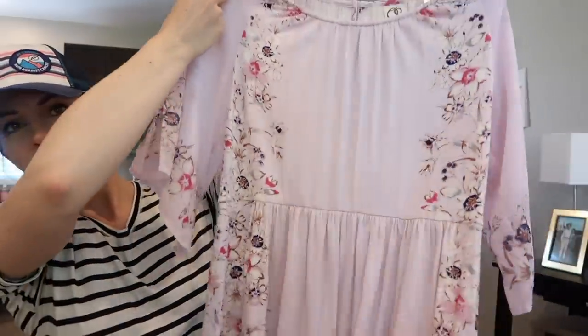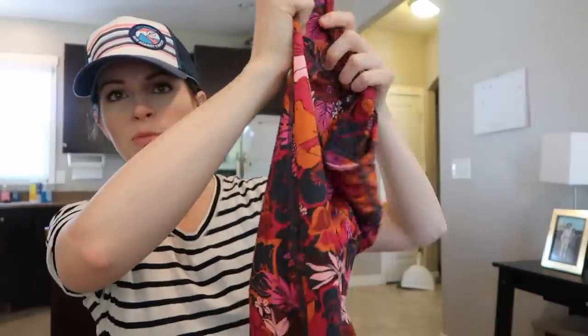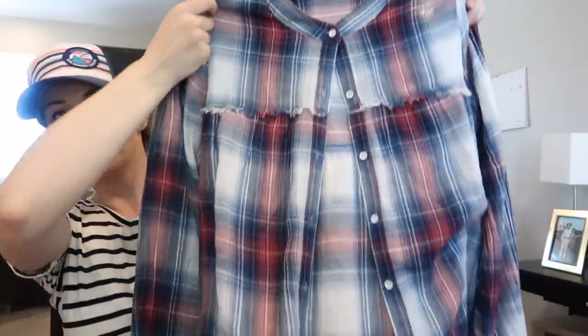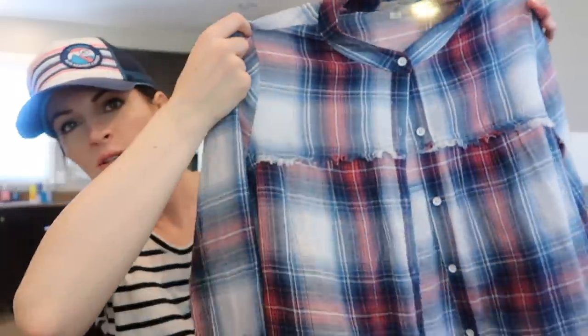This is an Anthropologie One September peplum pink top with a really cute floral design — I might keep this one for a bit. One September is an Anthropologie brand. I'll probably sell it for around $25. These are Free People Movement leggings — Free People has a Movement line, an Intimately line, We the Free, and their regular line. These are really cute full-length floral leggings and I'm going to try to sell them for around $25. This is a Cloth & Stone really cute flannel top with a peplum detail — I love selling Cloth & Stone, and their flannel pieces are really flattering. I'll sell it for $25 to $30.